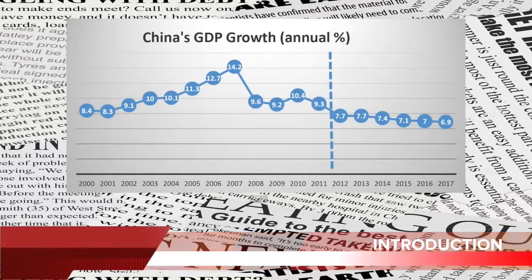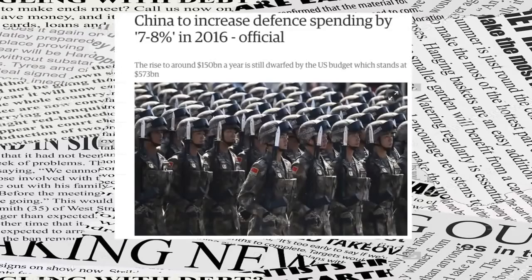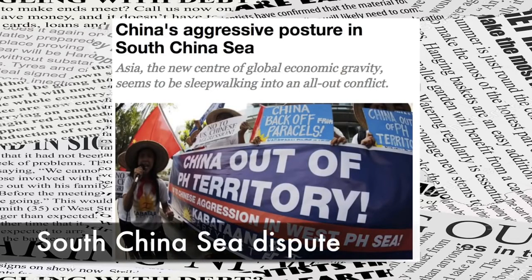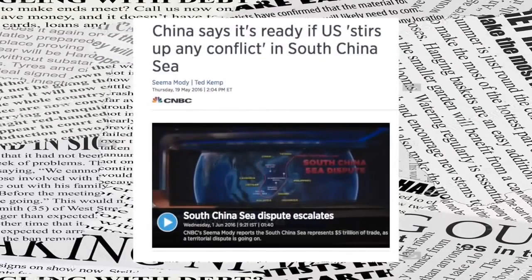China has maintained very high economic growth over the last 20 years and has become a major economic power. It has spent heavily on military build-up and modernized its forces. In recent times, China has been very aggressive in its posturing. In the South China Sea dispute, China has reclaimed land through artificial methods and set up airstrips for military use in disputed islands. Brunei, Malaysia, the Philippines and Vietnam have claims to these islands, but have been shrugged aside by China.